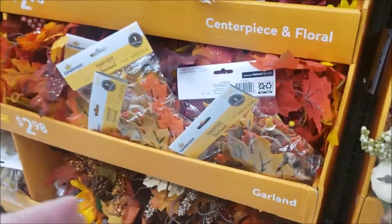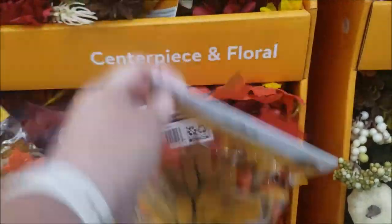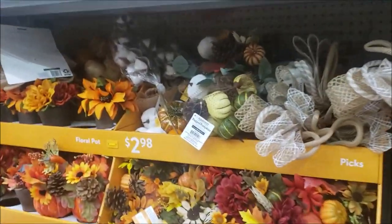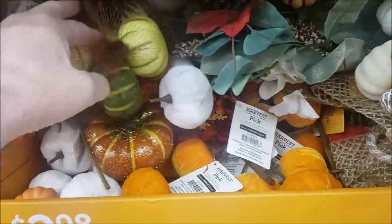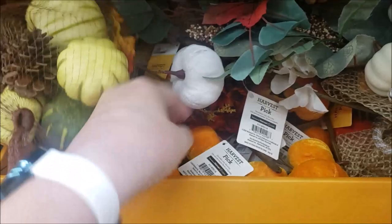Look at this. Harvest garland. $2.98. It's felt. So pretty. Another bag. That's $2.98 with all the little pumpkins and pine cones and some more picks.